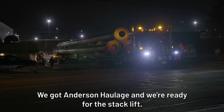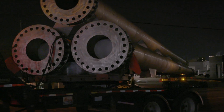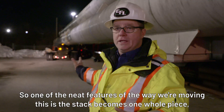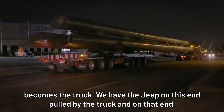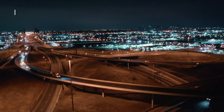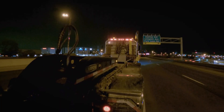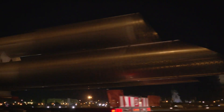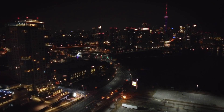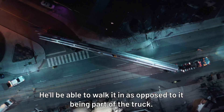About 3:30 we're going to pull out. We've got Anderson-Holage and we're ready for the stack lift. One of the neat features about the way we're moving this is the stack becomes one whole piece — it becomes the truck. We have the Jeep on this end pulled by the truck, and on that end we have a dolly, a steel-wheel dolly. A guy can remote-control it around corners to help ease tight turns, walking it in as opposed to being part of the truck.